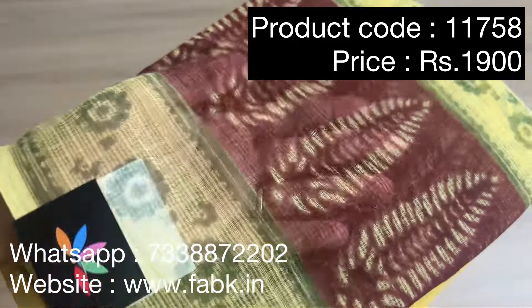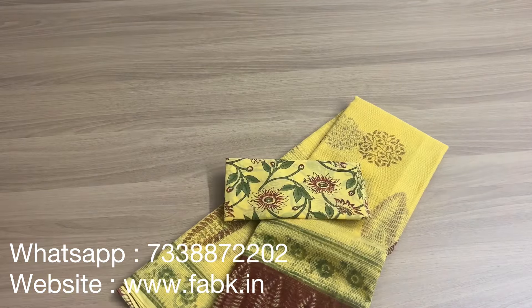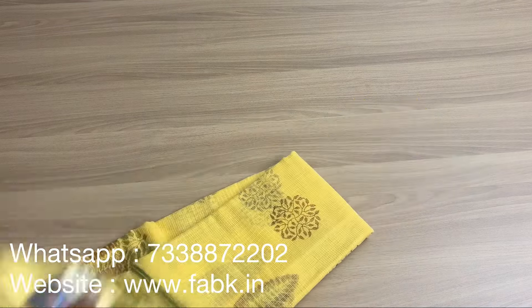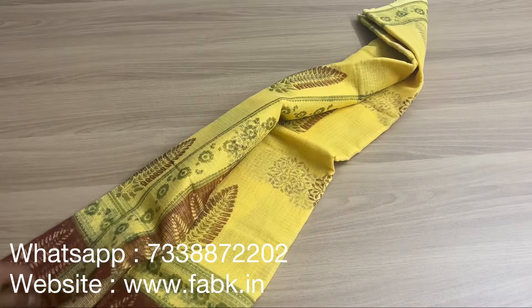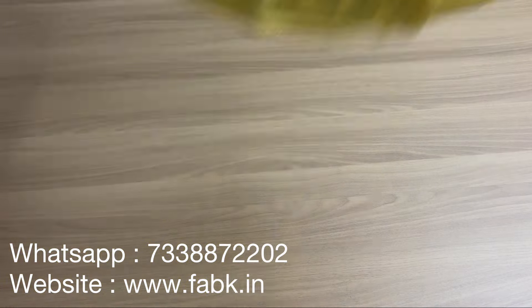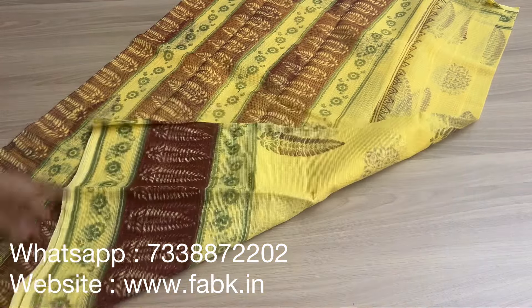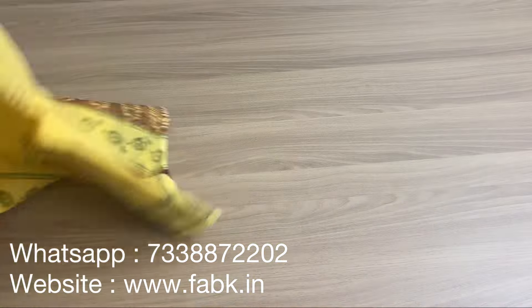You can check out the fabric — it's netted, so it is transparent. It comes with a cotton hand block printed blouse — it's a very beautiful combination. I'm going to show you the pallu of the saree. The blouse is a cotton blouse. That's the overall view — one side is a long border, the other side is a smaller border.